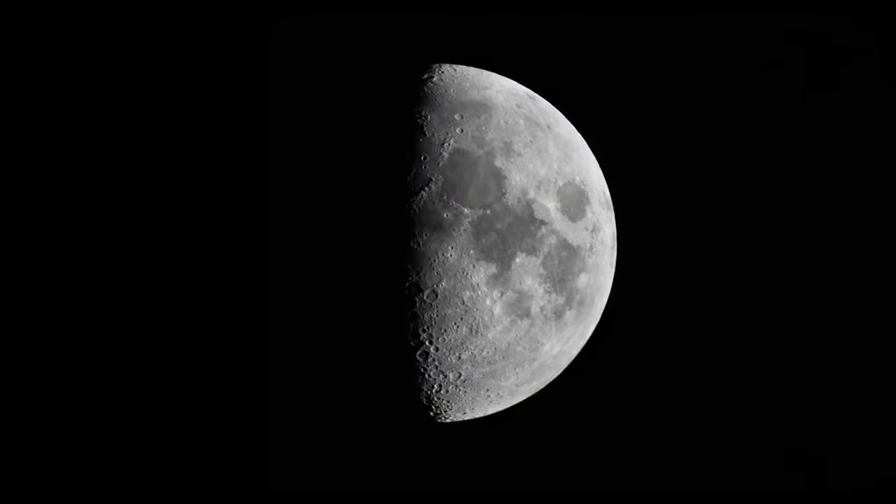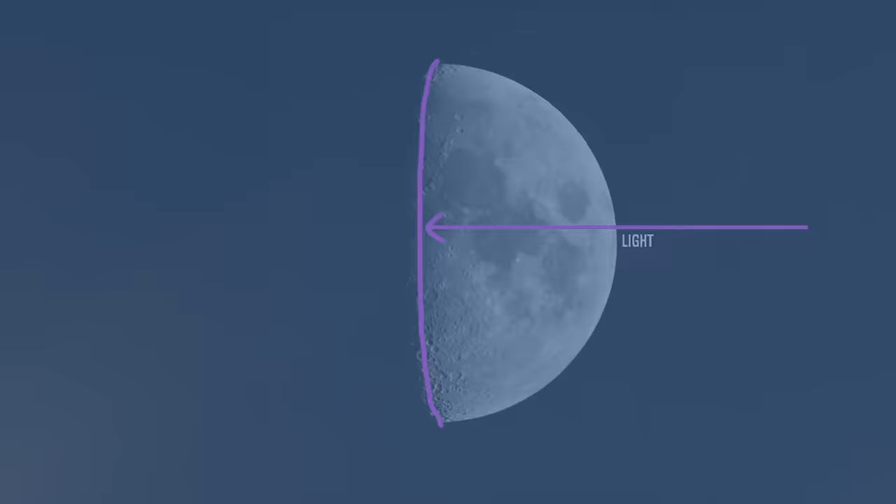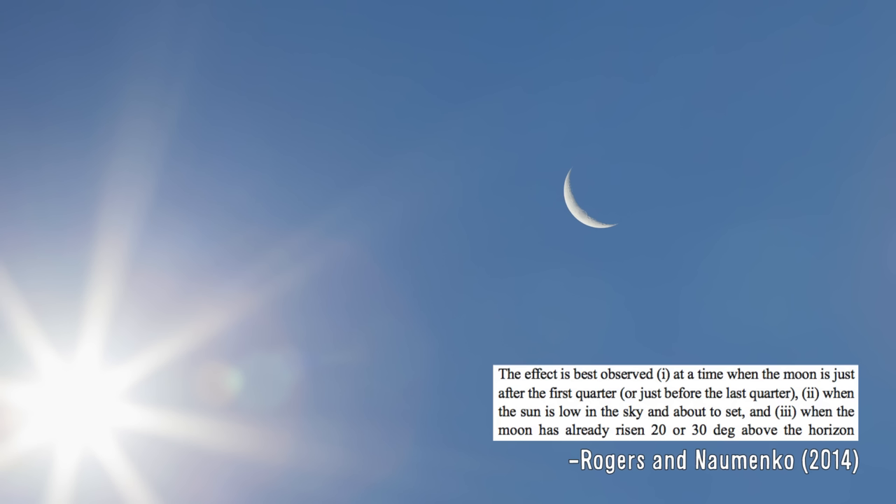A terminator is the line between an illuminated and dark side. Light arrives perpendicular to the terminator, but it doesn't always appear to. Maybe you've noticed this before. When the moon and the sun are up at the same time and a good distance apart in the sky, the direction the moon is being lit from won't always appear to line up with the position of the sun. What's going on here?